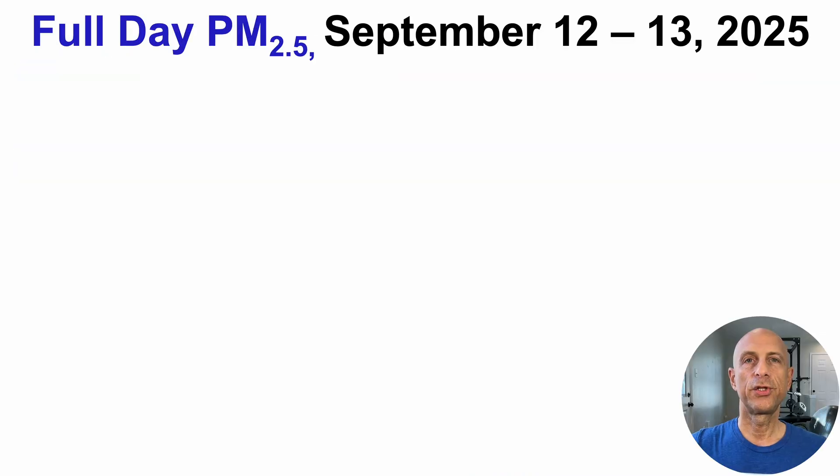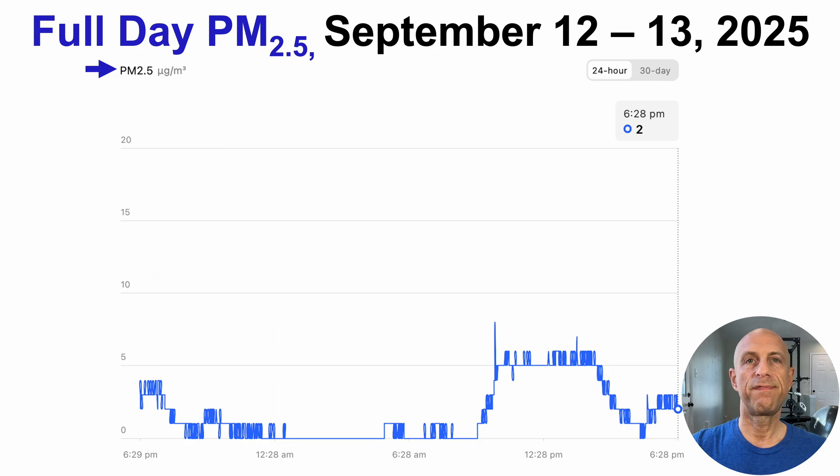Let's look at a couple of days of PM2.5 tracking. The first example is September 12th through September 13th. On the y-axis we have PM2.5, tracking from 6:30 at night on September 12th through 6:30 at night on September 13th. The green arrow marks the five microgram per cubic meter threshold. For about a four-hour period, PM2.5 was at or above that threshold. This happened when I turned the bathroom exhaust fan on, which appears to cause a spike in PM2.5 into the house.